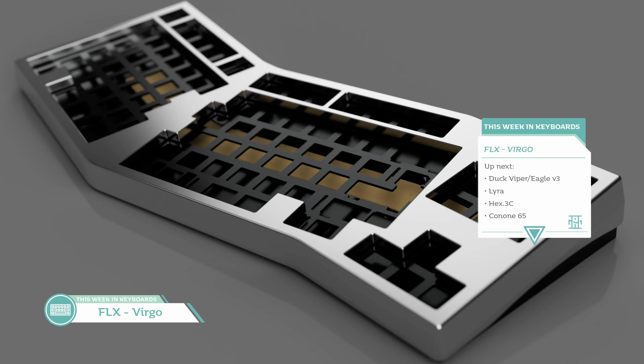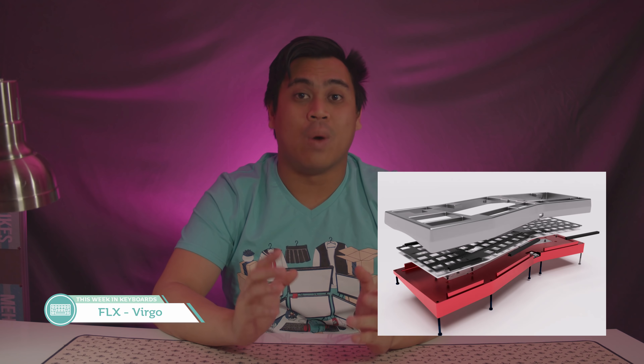Our next board is definitely going to be expensive: the FLX Virgo by Flexerman. The group buy opens Saturday February 15th at 7:30 Pacific Time, with 50 public boards available — the first 10 are first come first served, and the next 40 will be raffled. Good luck if you're in it to win it. It's a 12-degree split TKL, with a 7-degree typing angle, a gasket mounted plate, and a brass weight below.